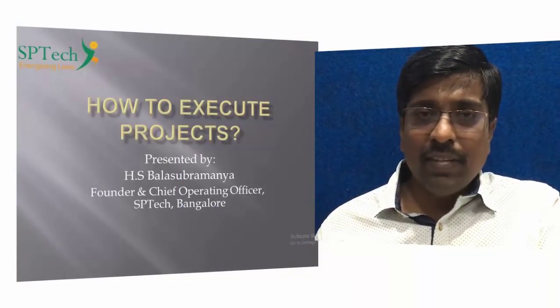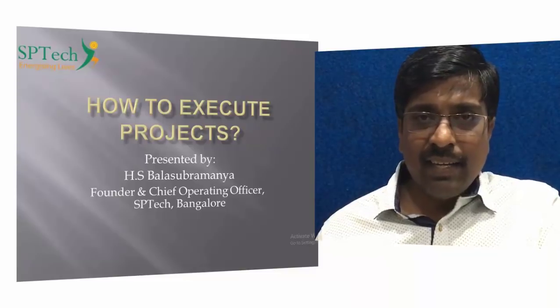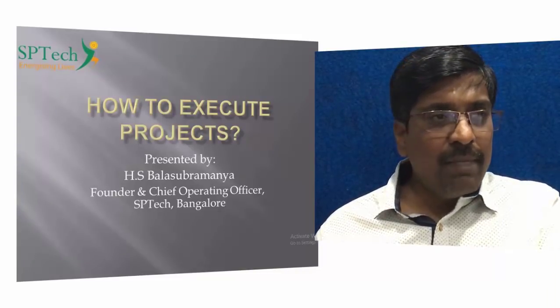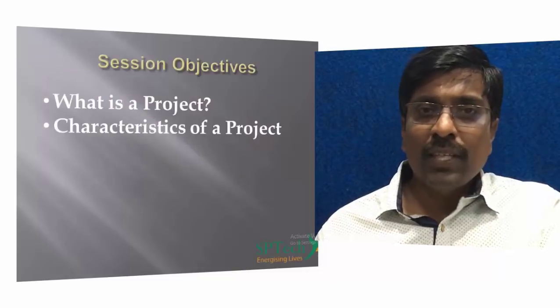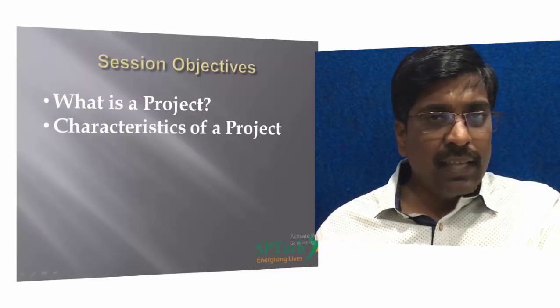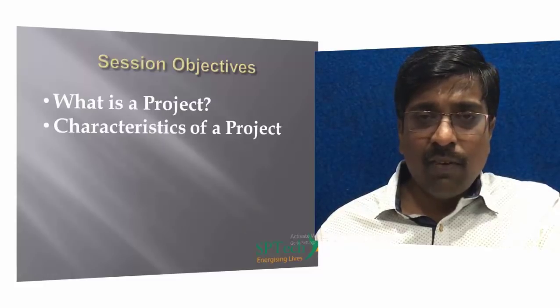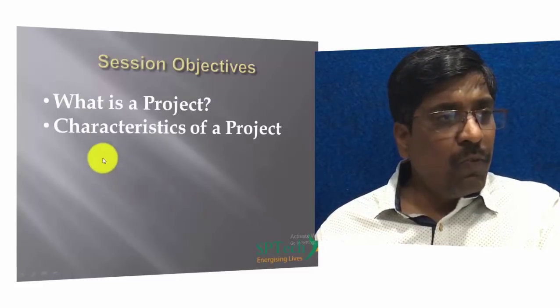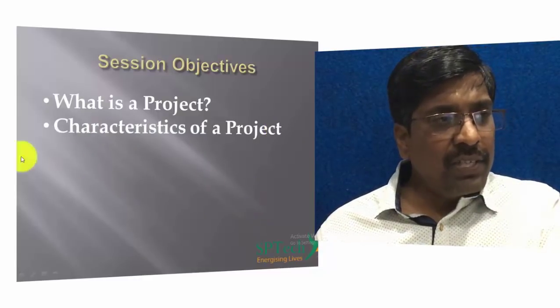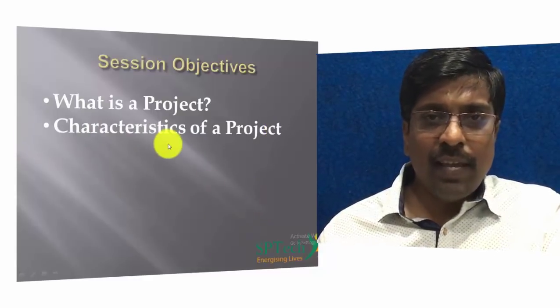Today I'm going to deal with the first session, titled 'How to Execute Projects.' There are two things I'm going to cover today: first, what is a project, and second, the characteristics of a project.